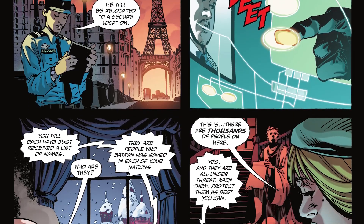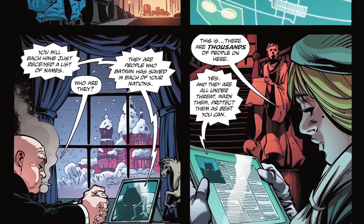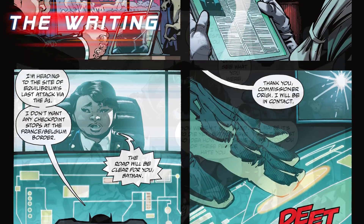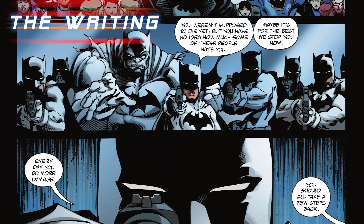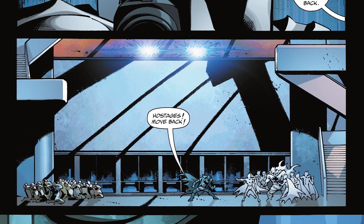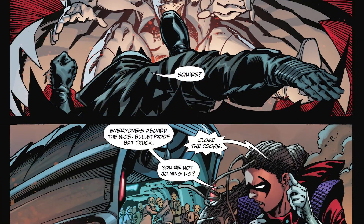Tom Taylor finally reveals the origin of the villain of the story, something I think maybe should have happened about two issues ago. I completely understand why it was done here — to build up to the big finale in London in the last issue — but I would have enjoyed the book a little bit more had we gotten the origin out of the way earlier.